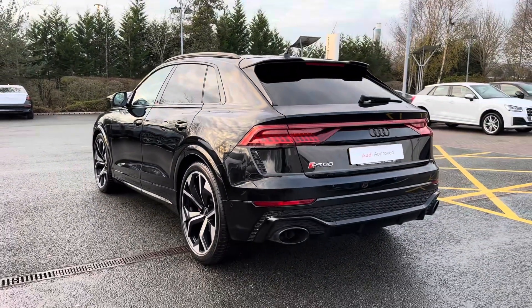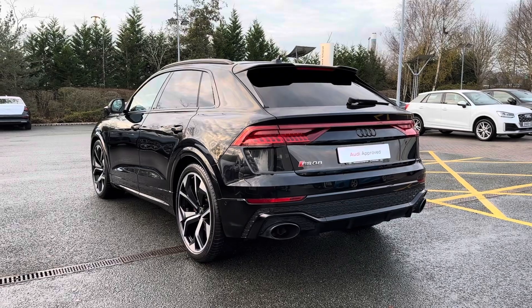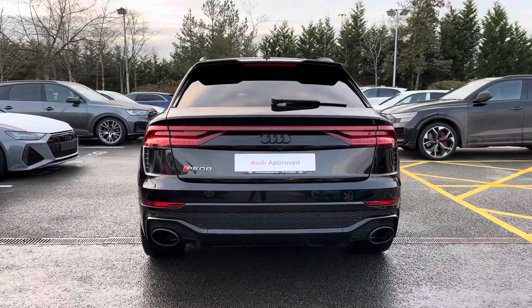The privacy glass complements the Mythos Black Metallic colouring but also keeps any possessions stored in the rear seats or in the boot super safe. On the rear of the vehicle you also have chrome detailing on the RSQ8 badging, bringing all the little details of this car together.